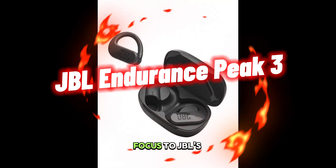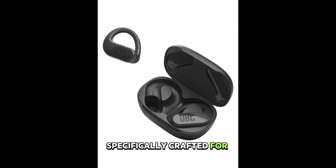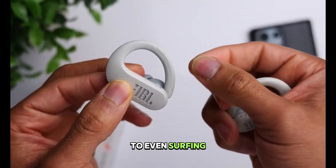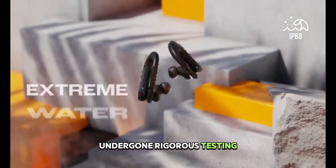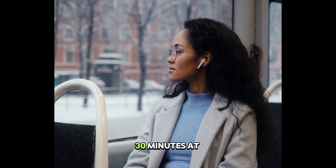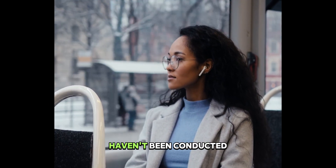Now, shifting our focus to JBL's wireless earbuds, specifically crafted for an array of activities ranging from running and hiking to even surfing. Possessing an impressive IP68 rating, these earbuds have undergone rigorous testing, demonstrating their resilience to submersion in water for up to 30 minutes at a depth of 3 feet, although swimming tests haven't been conducted.